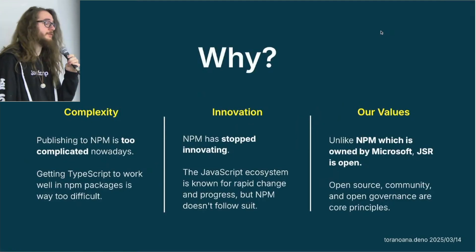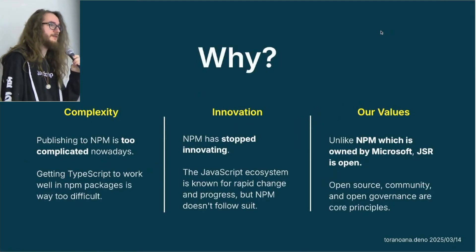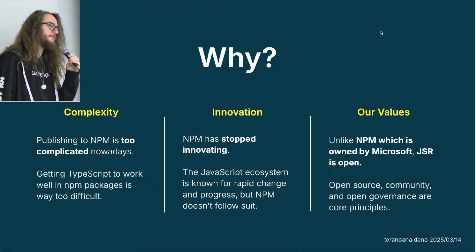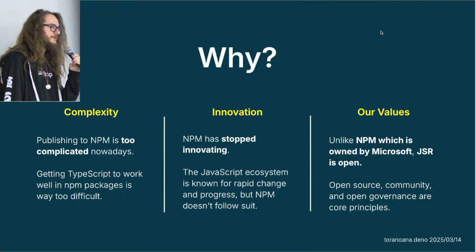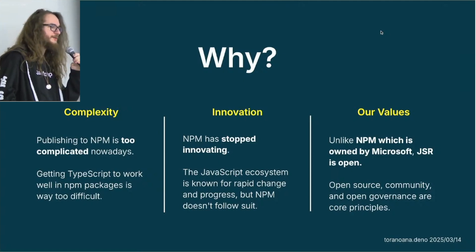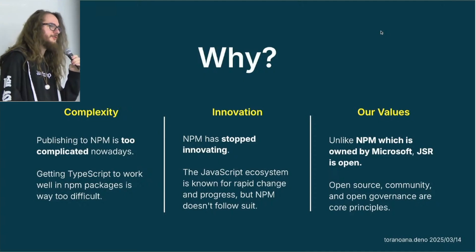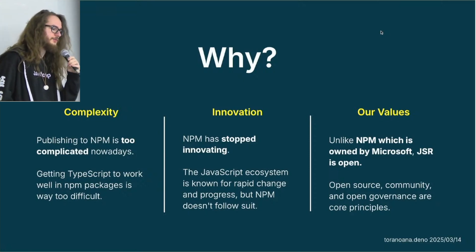So why did we build JSR? Publishing to NPM can be sometimes too complicated, especially if you do TypeScript — it gets really tricky. Has anyone created a project they wanted to publish to NPM and then suddenly found they have 10 different config files in their root directory? That's not reasonable. Getting away from all that configuration and making it as simple as possible for developers is one of the main goals for JSR.